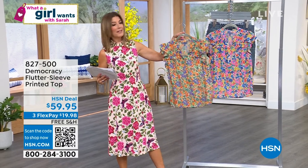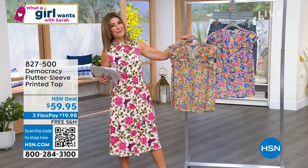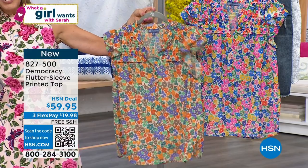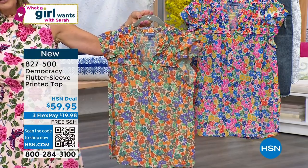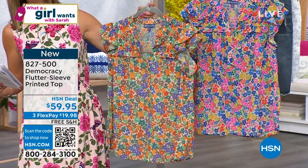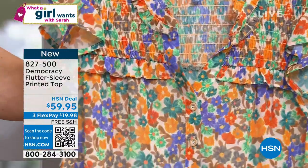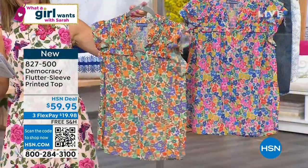Let's get you in something darling and new and fresh for the summer season. A lot of you have been loving our brand Democracy. Democracy is not only one of our brands here at HSN, it is a national brand and very popular. I can't tell you how many Democracy shorts, jeans and tops I already own. They make the most darling tops. We have an HSN deal price of $59.95 and we have two darling prints.